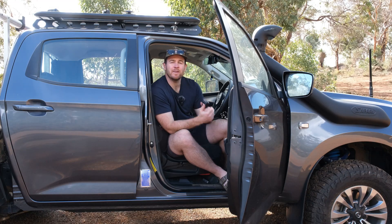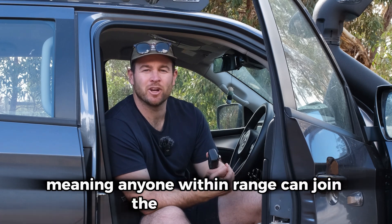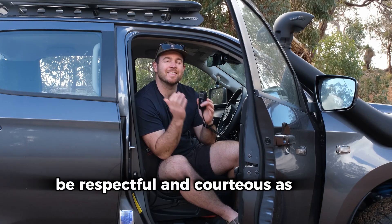But what does UHF CB mean for you in real life? Well, the UHF radio frequency is public, meaning anyone within range can join the conversation. That's why it's important to keep it clean, be respectful and courteous as it's a shared space.